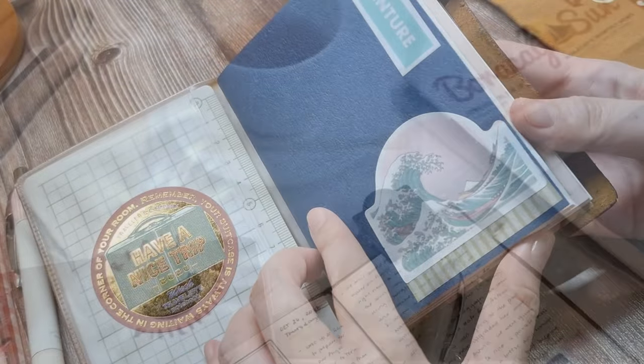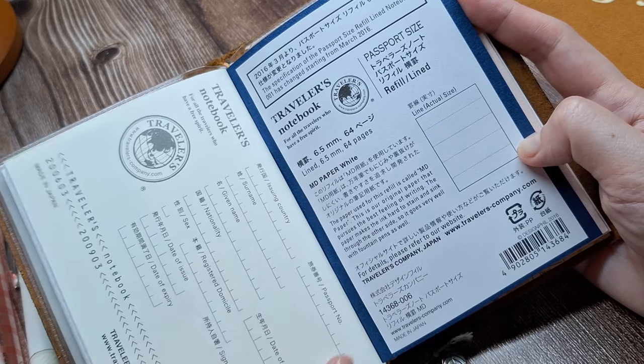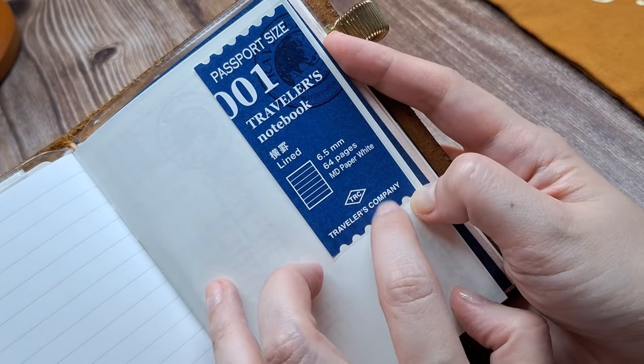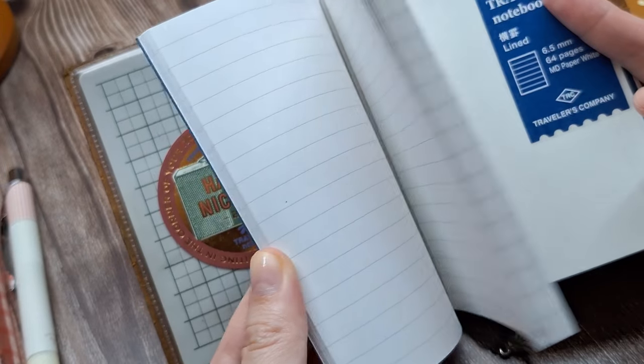I keep this setup simple and functional. I'll be bringing along my favorite insert, which is the Traveler's Company Traveler's Notebook 001 ruled or lined passport size refill. I use this as a daily log to jot down quick notes, reflections, and the little highlights from each day of my trip. It's my go-to for capturing everything on the spot.